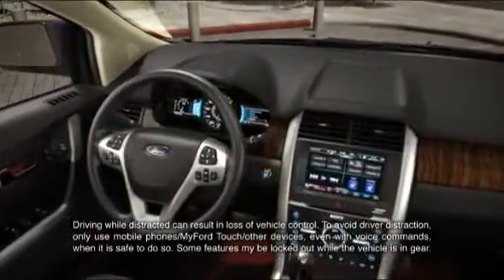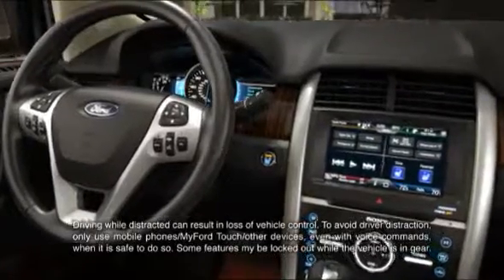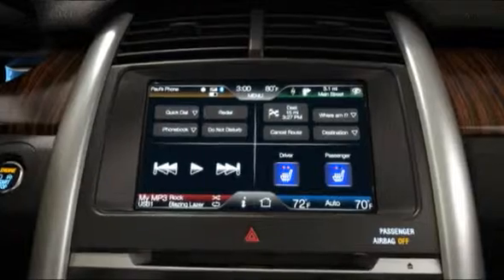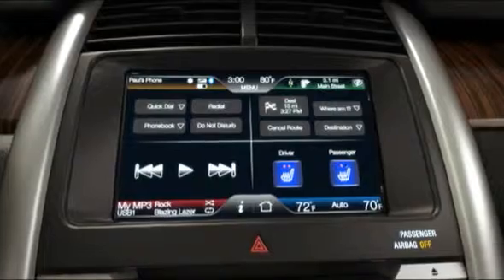It starts with available MyFordTouch, a breakthrough driver connect technology that can give you intuitive control over all your vehicle systems: phone, entertainment, climate, available navigation, and available customizable ambient lighting.